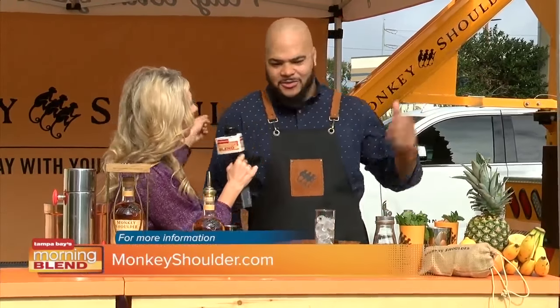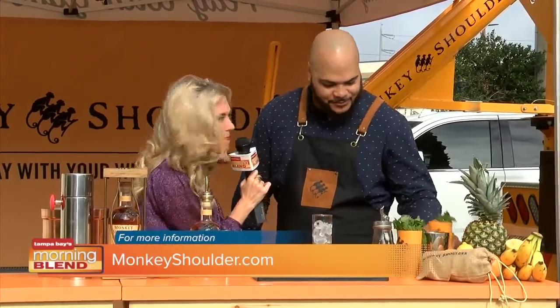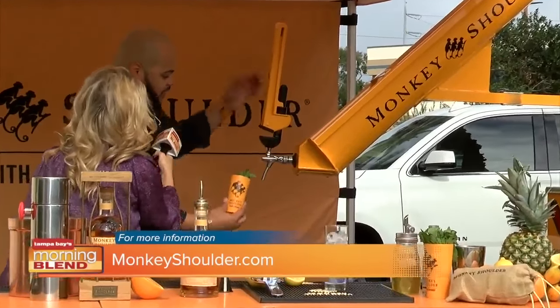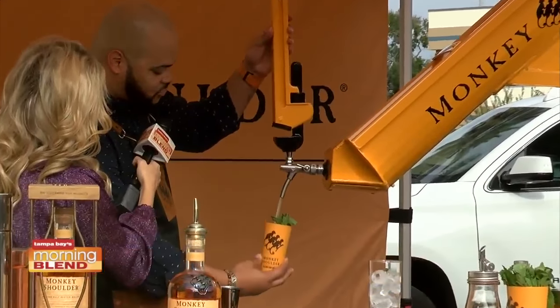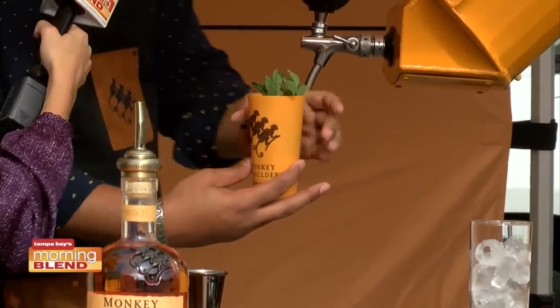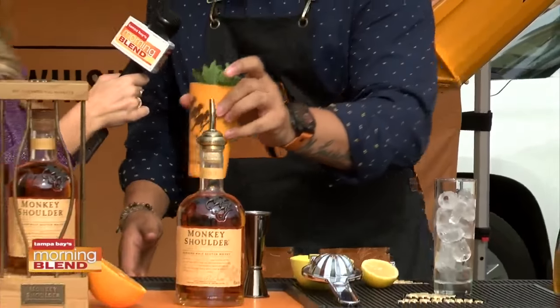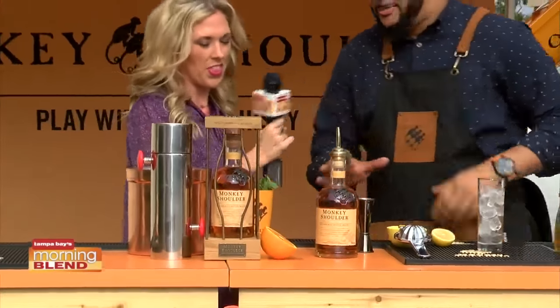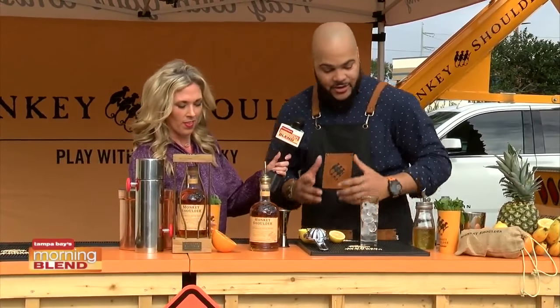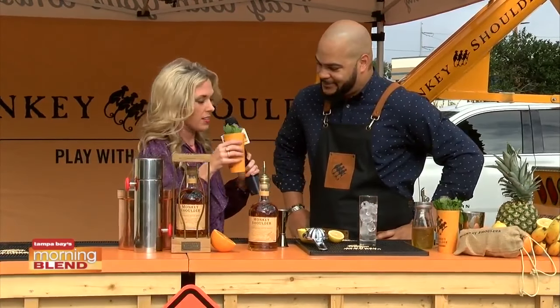So what we have today is a very refreshing cocktail in a very fun format. Why not tap this? There's a tap behind us here. It's not just looks — it's actually functional. We pour a cocktail right off the draft that we call the Mixed Up Monkey. It's very easy, light, and refreshing. I can give this one to you if you want to take a sip.